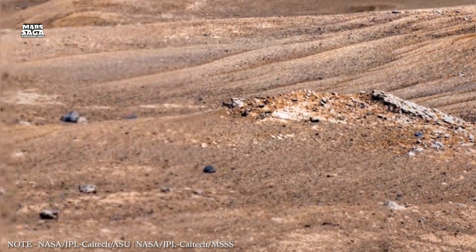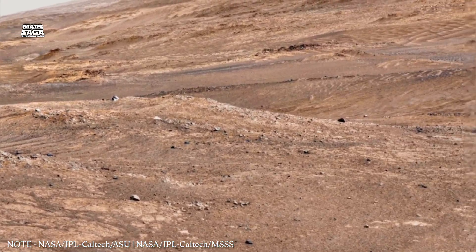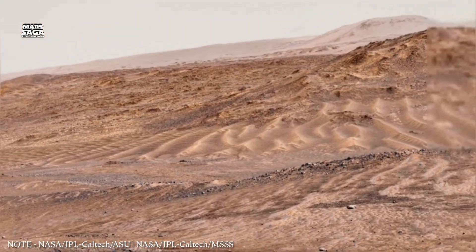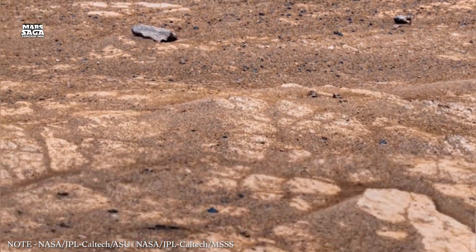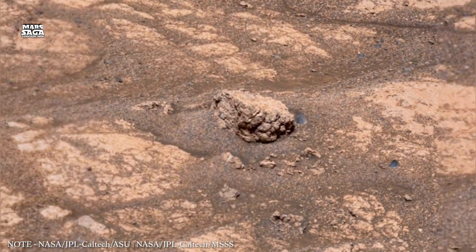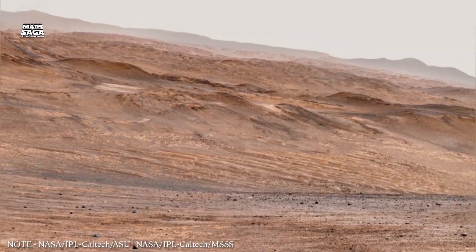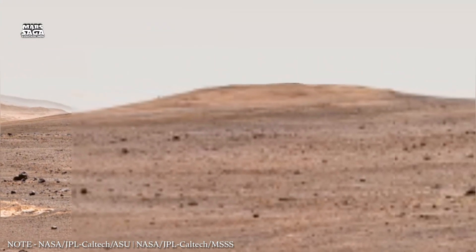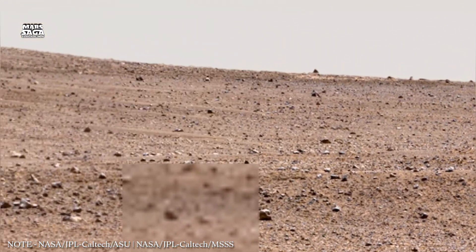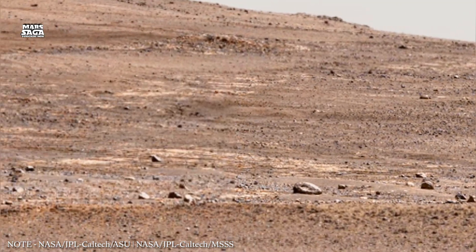Subsurface environments remain one of the most promising places to search for past or present life. Future missions aim to drill deeper, analyze ancient rocks, and search for chemical signs of biology. Mars' saga continues to uncover how a once-protected planet became exposed and silent. The loss of Mars' magnetic shield marked the beginning of the end for its surface habitability. Yet the planet still holds its history in stone, dust, and ice. Mars is not just a dead world — it is a record of planetary evolution. By studying Mars, humanity learns how rare and fragile habitable worlds may be. The red planet continues to teach lessons written over billions of years.